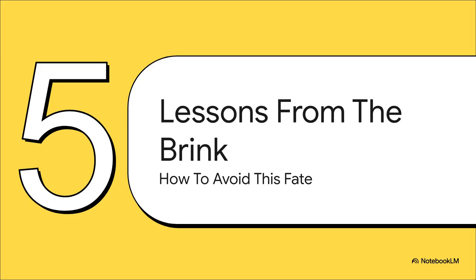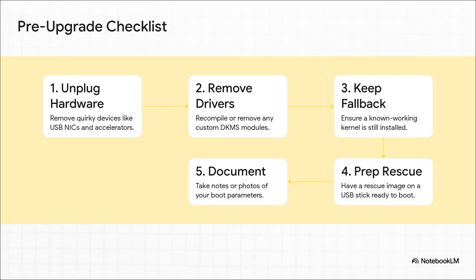So if we can't solve the mystery, what's the takeaway? This is where the story shifts from a frustrating tech problem to some really powerful, practical wisdom. This whole ordeal gives us a clear roadmap on how to avoid the same fate — your new pre-upgrade checklist, born from this nightmare. One: before you even start, unplug any weird or non-essential hardware — USB devices, AI cards, just get them out of there. Two: if you can, get rid of any custom drivers. Three: always, always keep a known good older kernel that you can fall back on — it's the one thing that saved Unmesh59 from being totally locked out. Four: have a rescue disk or a bootable USB stick ready to go. And five: document your settings — just take a picture of your config screens with your phone before you touch anything.